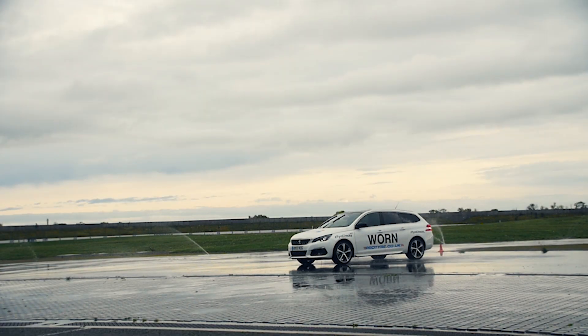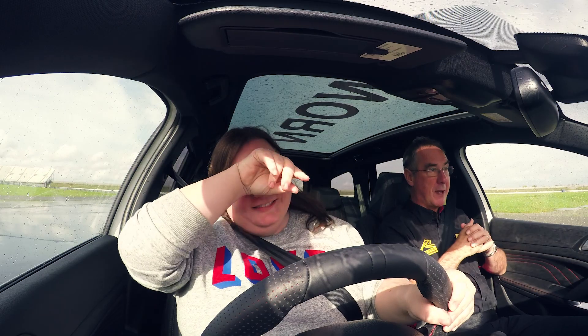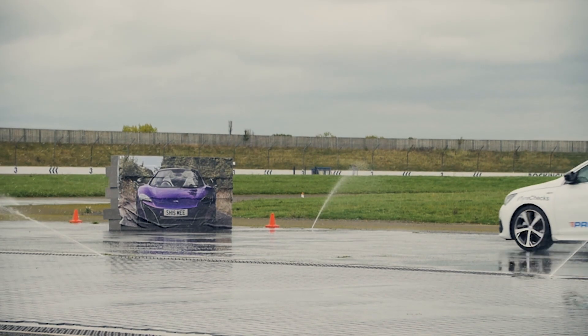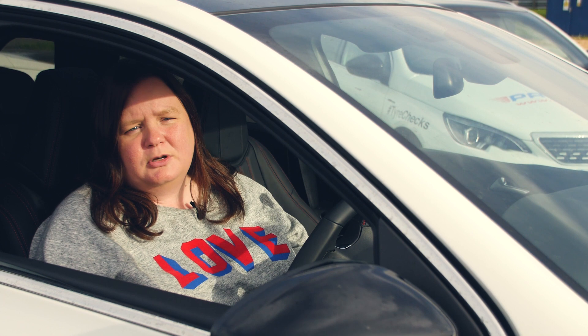It was kind of like the difference between scary, terrifying and absolutely terrifying. When you're in the car with worn tyres, the distance you travel is much bigger and the skid is much bigger. We went out first with the new tyres, braking from 50mph, and we were able to stop short. You move much less and you're able to regain control of the car much more quickly.